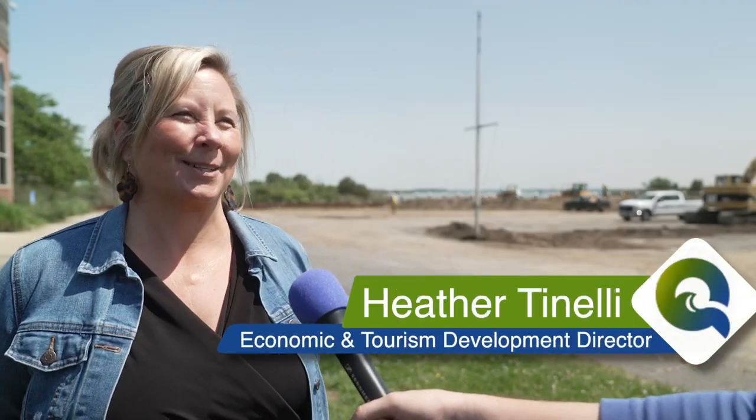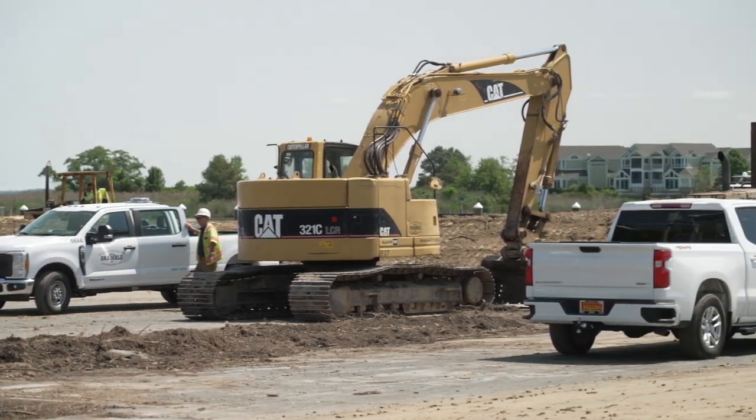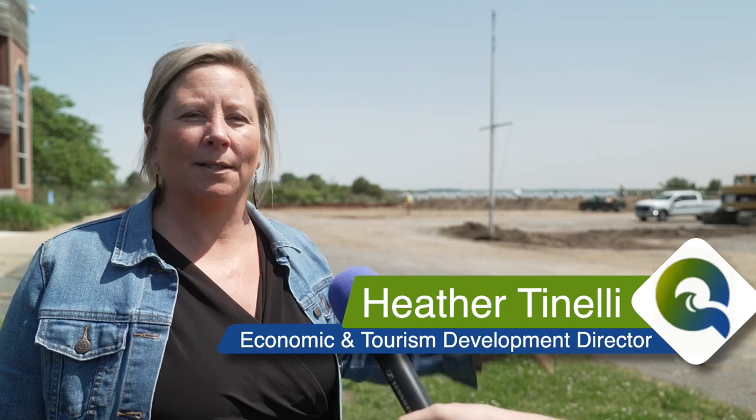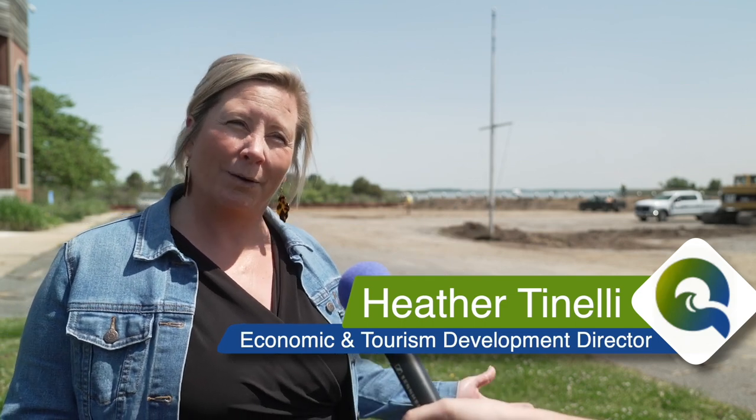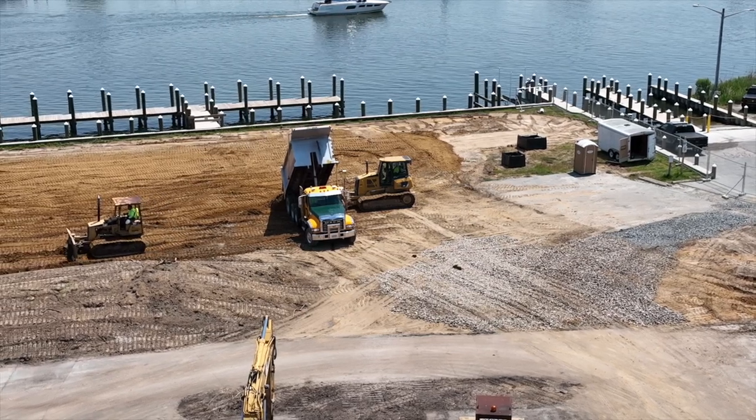I am Heather Tonelli with Queen Anne's County Economic and Tourism Development — I'm the director here. The Chesapeake Heritage and Visitor Center is under construction, as you can tell. We're in the second phase in order to lift the ground up so that we don't have standing water anymore, and we're reworking the outline of what the whole site is going to look like.